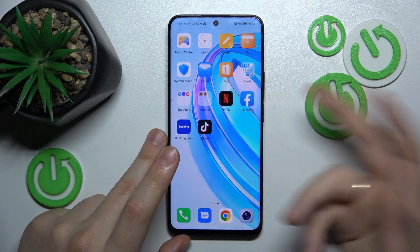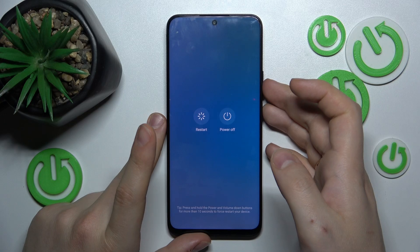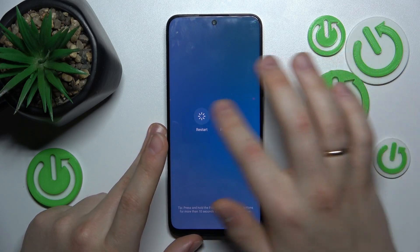If that didn't help, you can try rebooting your phone by holding the power key and restarting it.